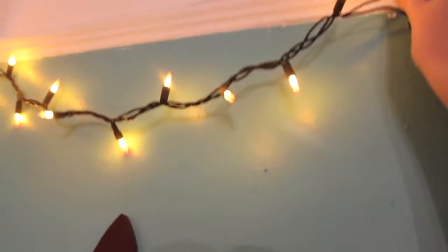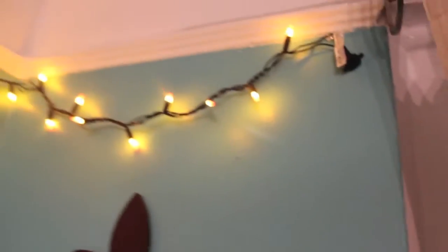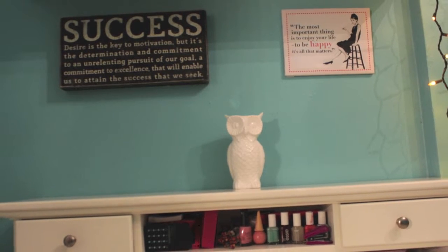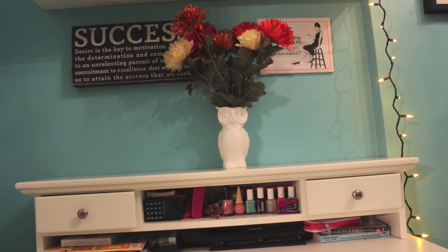I added this leaf lanyard and then hung up my candy corn lights that I got from Duane Reade, using pins to hang them. I don't know if that's allowed but it's been working, so I'm keeping it. I just think it's so pretty and makes my room ten times more cozy. Starting on my desk, I'm adding an owl vase.